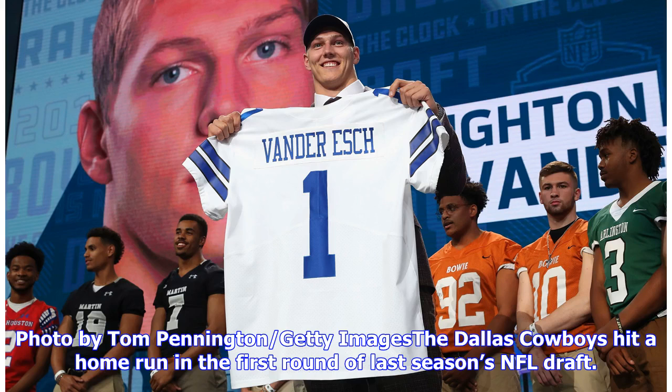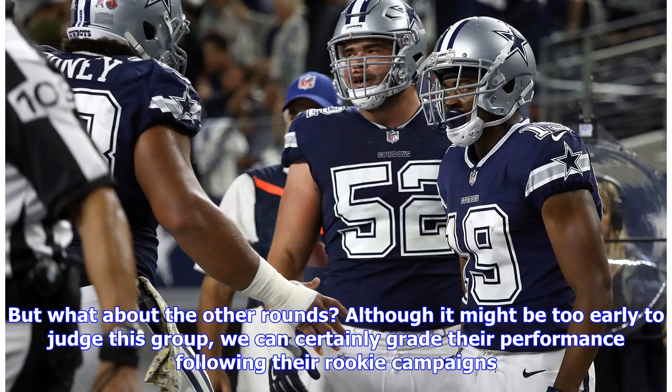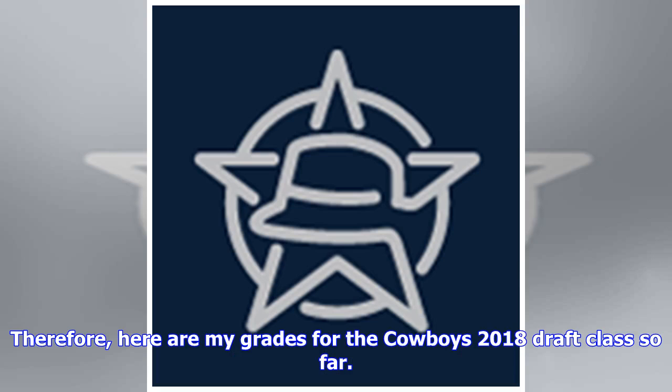The Dallas Cowboys hit a home run in the first round of last season's NFL Draft. But what about the other rounds? Although it might be too early to judge this group, we can certainly grade their performance following their rookie campaigns. Here are my grades for the Cowboys 2018 Draft class so far.